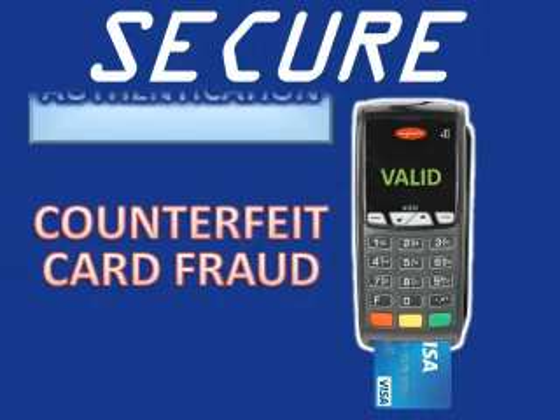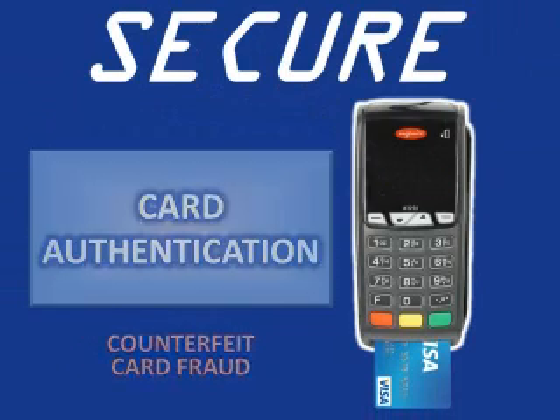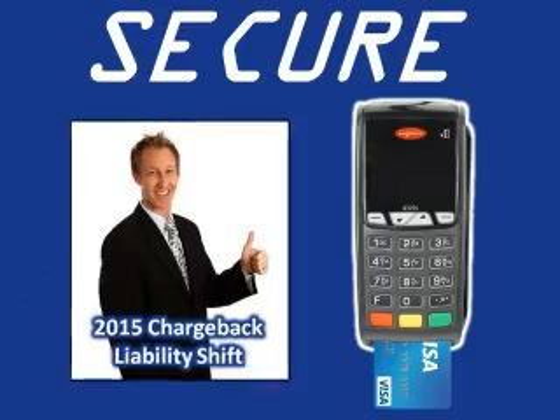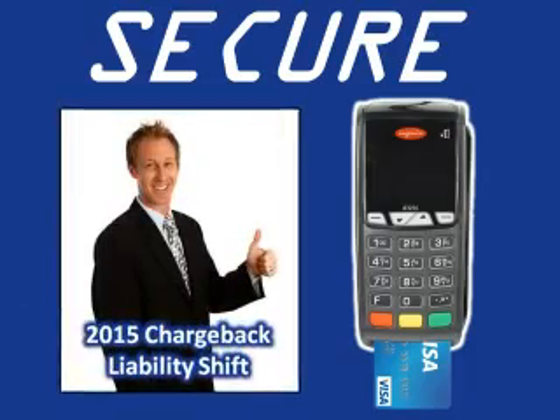EMV technology reduces counterfeit card fraud by authenticating that the card is valid. Card skimming is eliminated. Chargebacks are reduced. And your merchants can buy with confidence knowing that they are protected from the chargeback liability shift that will occur in 2015.